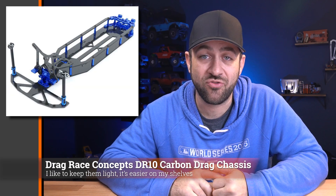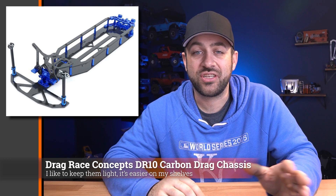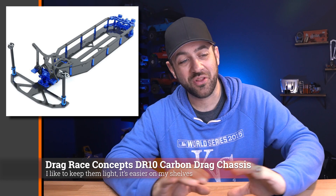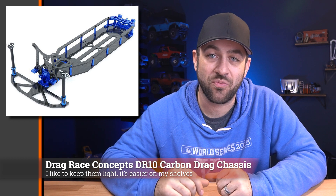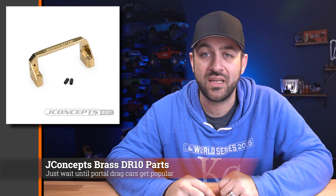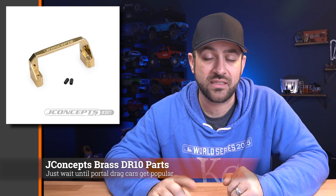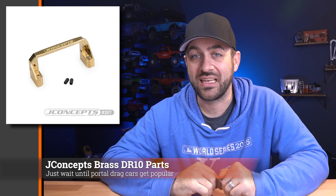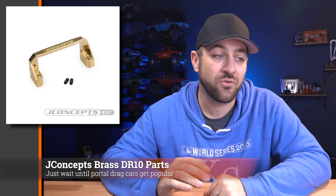If you've been looking for some carbon fiber drag racing chassis, Drag Race Concepts now has their DR10-specific chassis available for pre-order, as well as a version of the Slash chassis. The Slash chassis is available now, but the DR10 looks to be available soon — so if you're looking to build a full custom drag car, here's a chassis option. Also, JConcepts last week released two new brass parts for the DR10: a servo bracket and a front chassis suspension bracket, used to add weight to keep the front of the vehicle on the ground. A number of drag racing events are enforcing a minimum weight requirement, so check the events you're attending as it may or may not be enforced in your area.